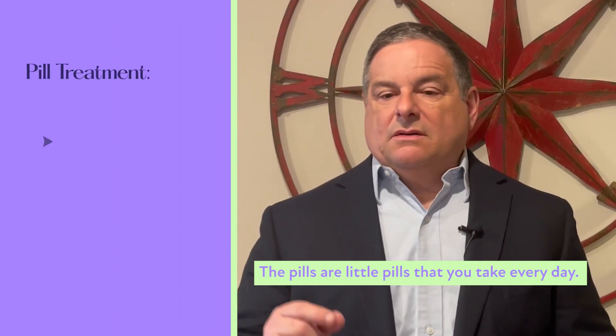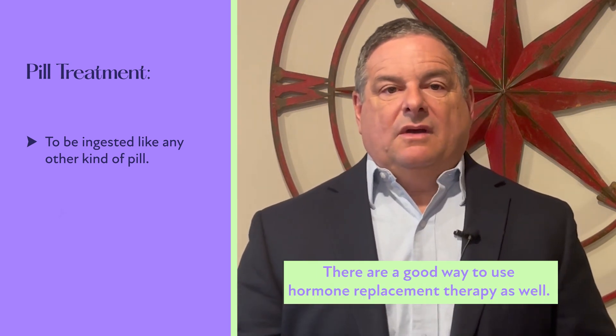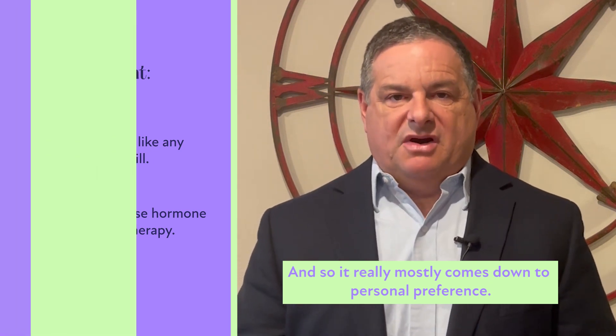The pills are little pills that you take every day, just like other pills you might take, and they're a good way to use hormone replacement therapy as well. So it really mostly comes down to personal preference.